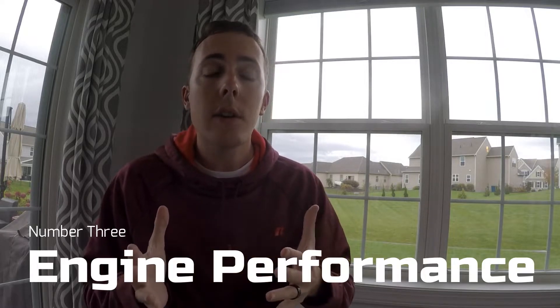Number three: engine performance. McLaren has only said so far that it's going to be a hybrid — I don't know if it's a twin-turbo V8 or a naturally aspirated V12 like the F1. It's supposed to have 1,035 horsepower and a top speed of over 250 miles an hour. I wonder if in a few years they'll develop a model to go for the fastest speed in the world — the Koenigsegg Agera RS holds the record at 277.9 mph.